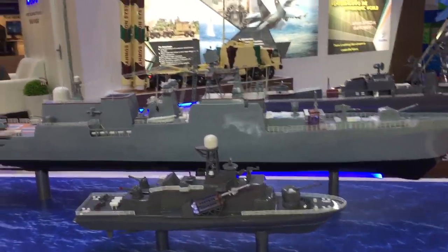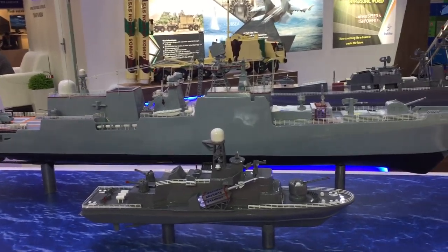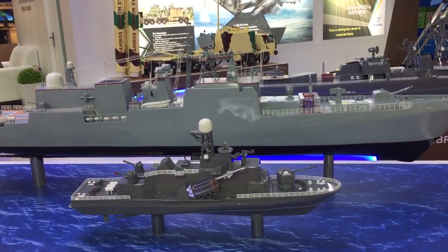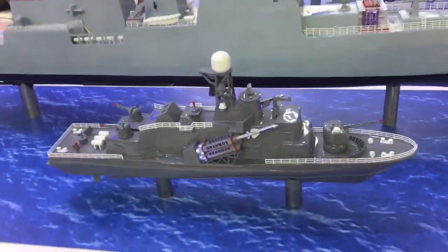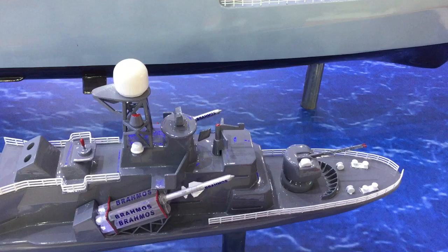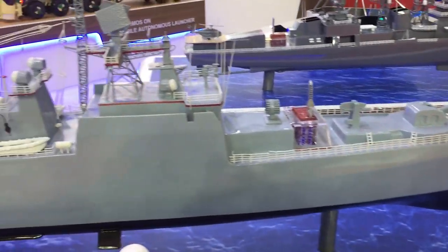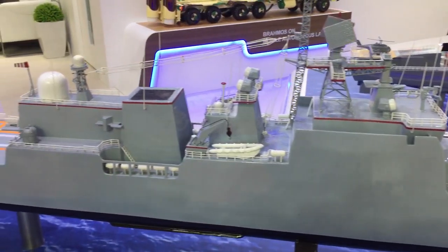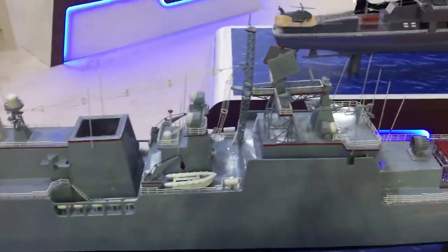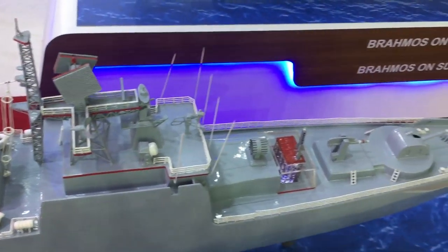Missile deployment in vertical as well as inclined configurations is possible for different classes of ships. Missile boats have a smaller displacement — say 400, 500, or around 1000 tons — whereas larger ships have a displacement of more than 6000 tons. Missiles can be installed in either type: the smaller and medium-sized naval ships or the larger warships.